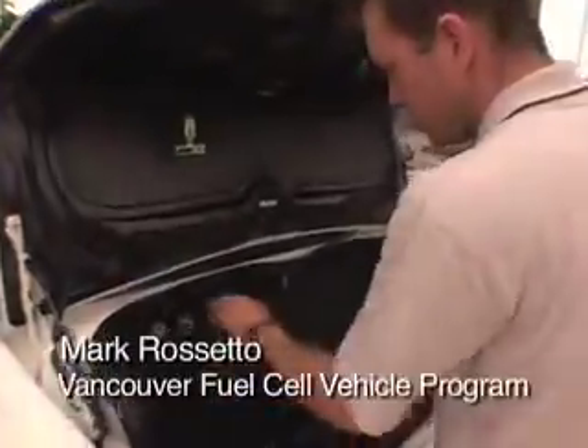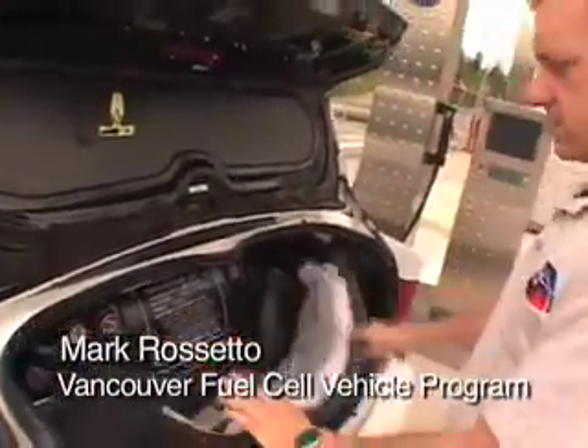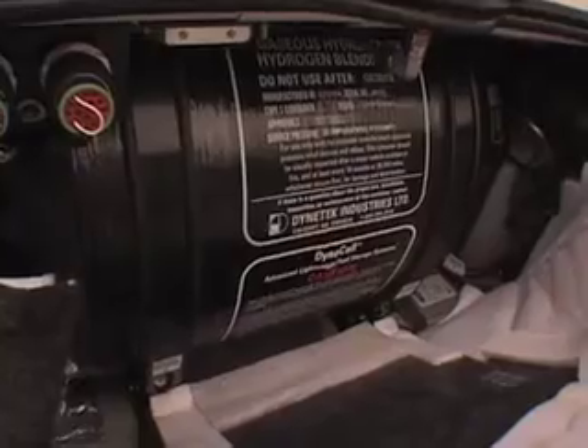In the trunk, behind some covers, that's the hydrogen fuel tank — 4 kilograms at 5,000 PSI.